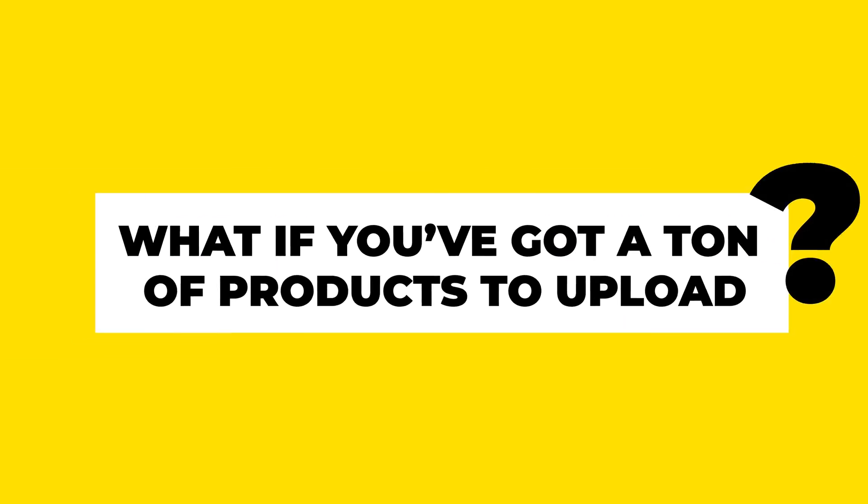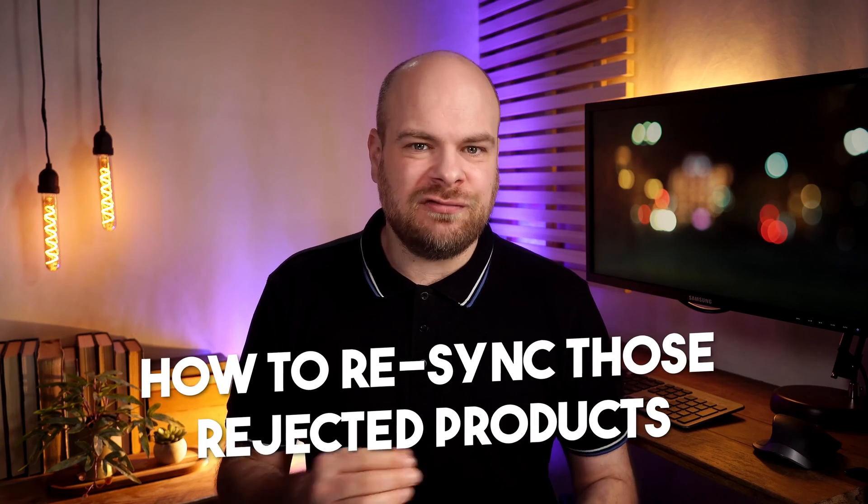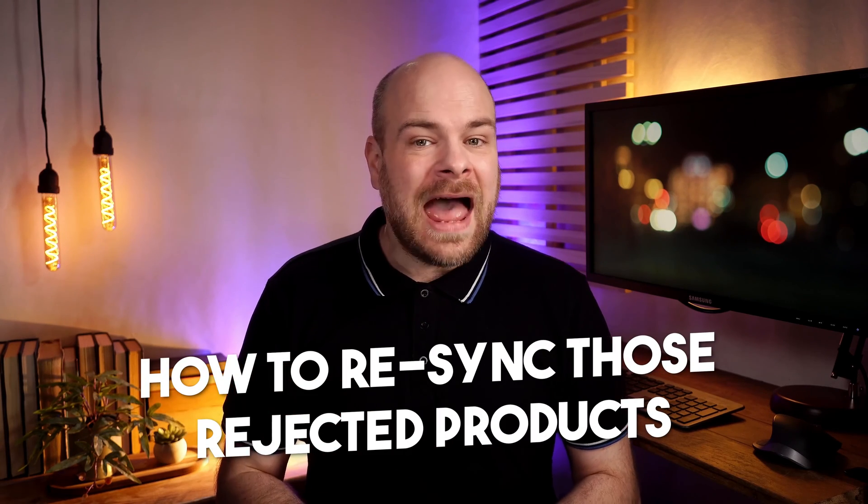What if you've got a ton of products to upload? No worries — TikTok's got your back with batch uploads. But remember, quality over quantity, folks. And if you face the dreaded rejection, fear not. We've got tips on how to re-sync those rejected products and avoid the pitfalls.